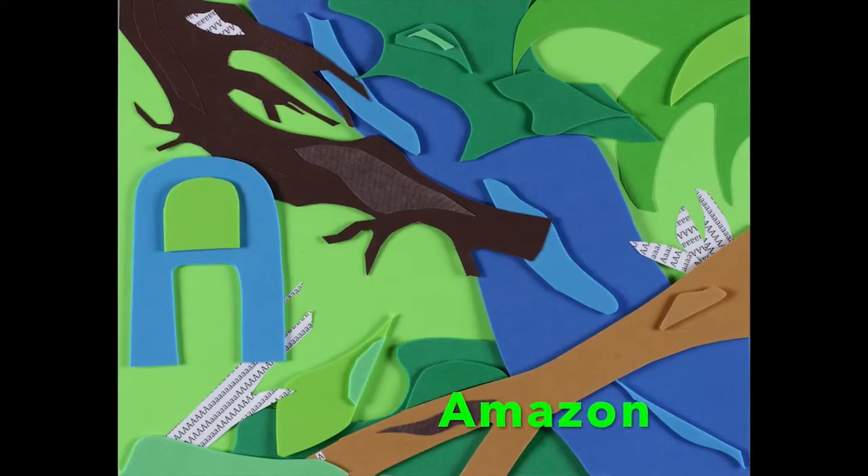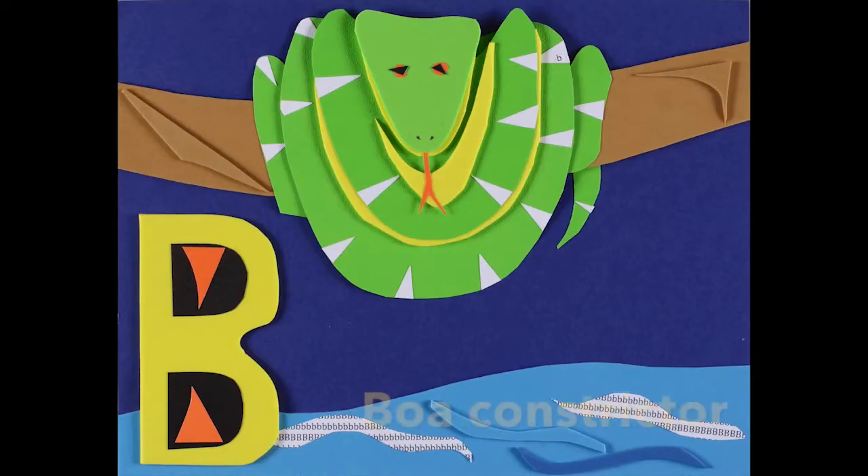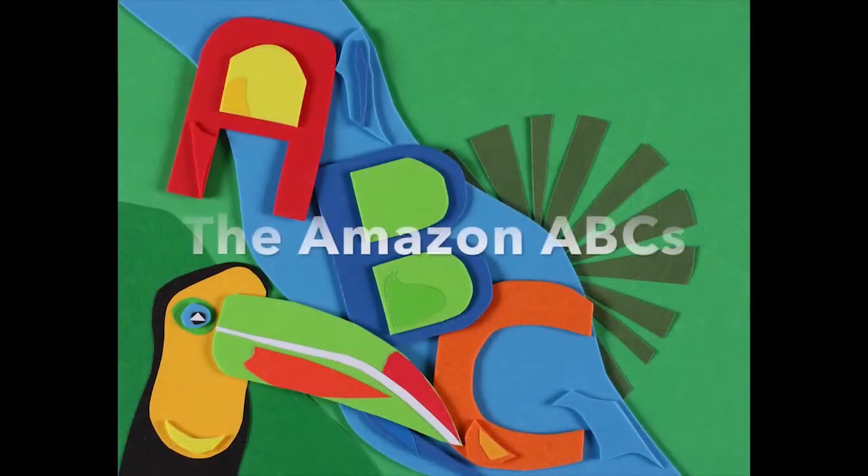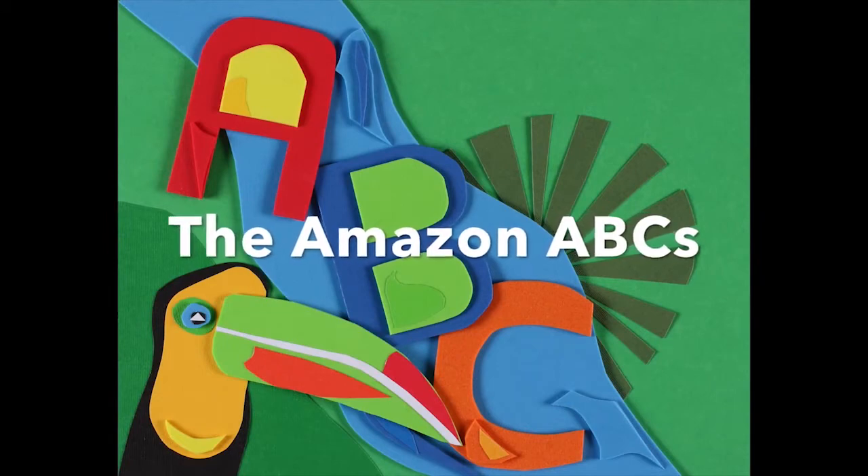A is for Amazon and B is for boa constrictor, now C is for Cayman — the Amazon ABCs.